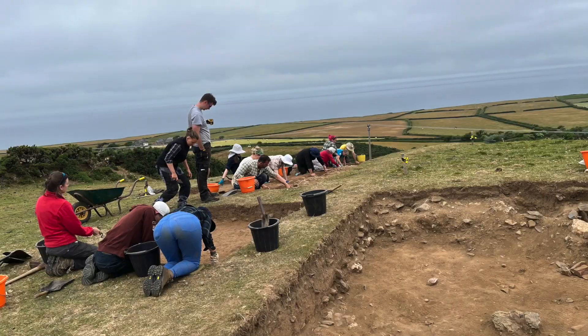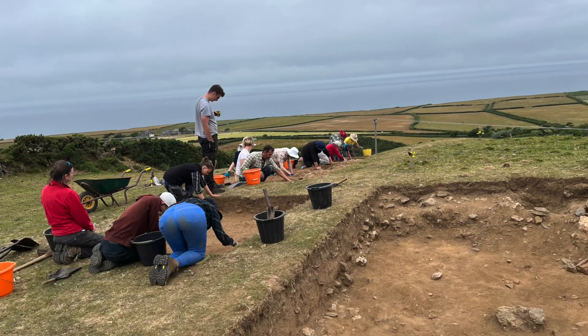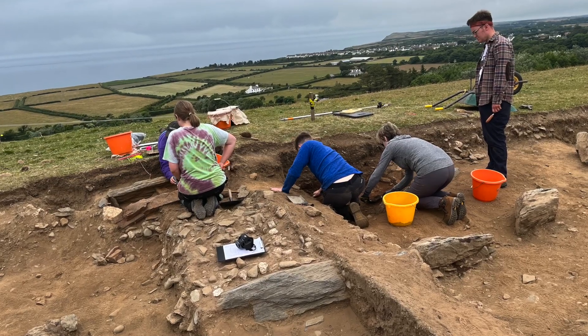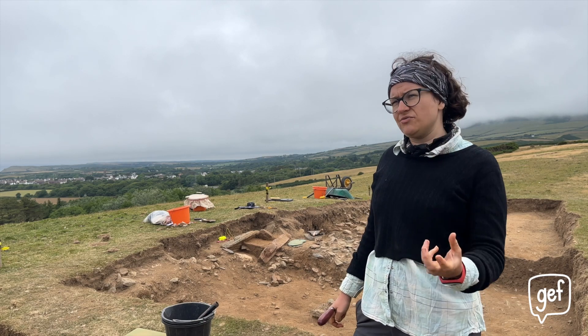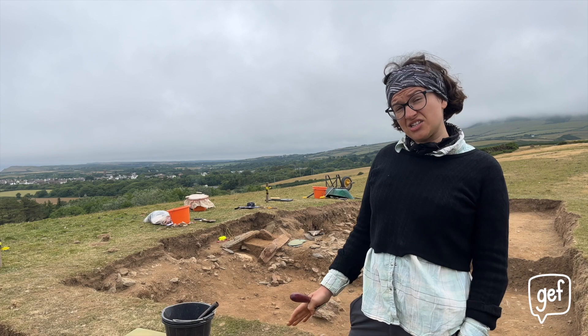It tells us about life and death in the Bronze Age, and a little bit in the late Neolithic as well, so the period that comes before the Bronze Age. We've been learning about the diverse ways that people lived — we've got evidence of what their daily life was like, ceramics and flint tools, but then also what they did with their dead. And the answer is that it's quite varied.